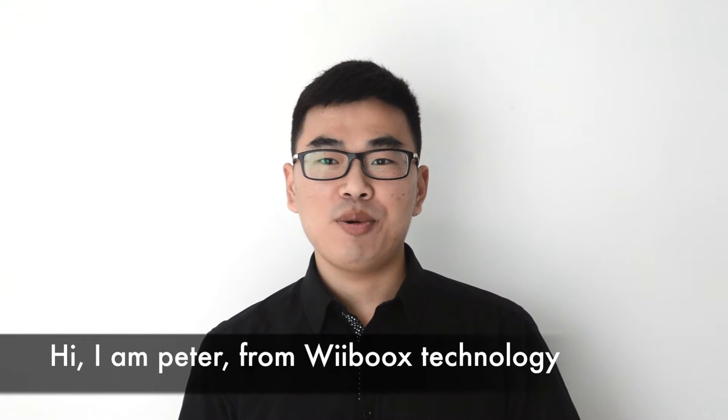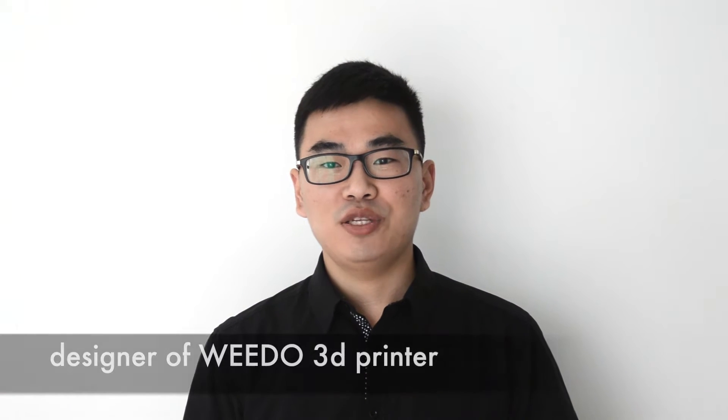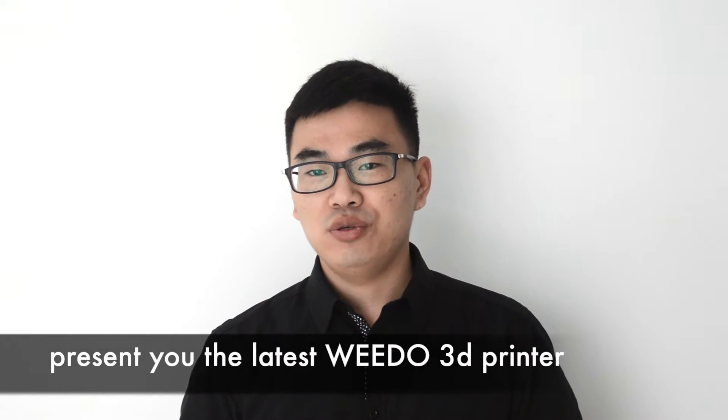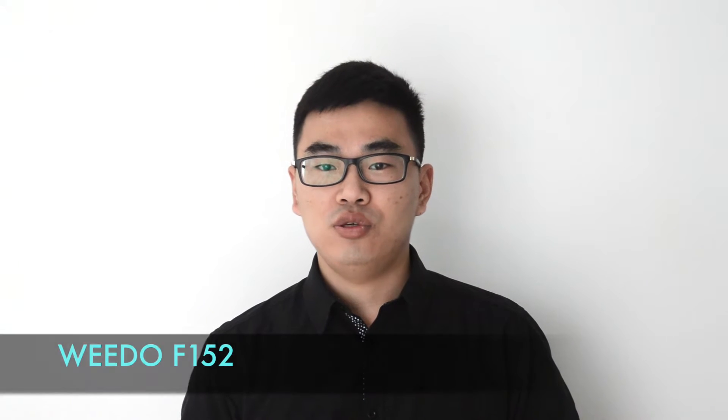Hi, I'm Peter from Waybox Technology, designer of the Waydo 3D Printer. Today it's my distinct pleasure to present you the latest Waydo 3D Printer F152.